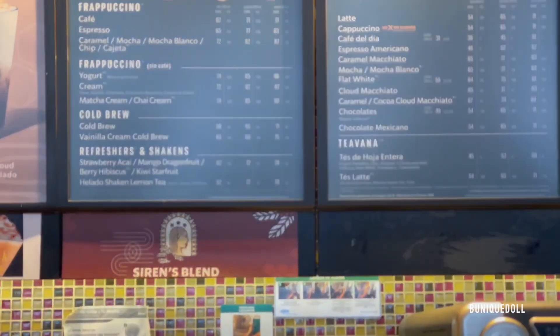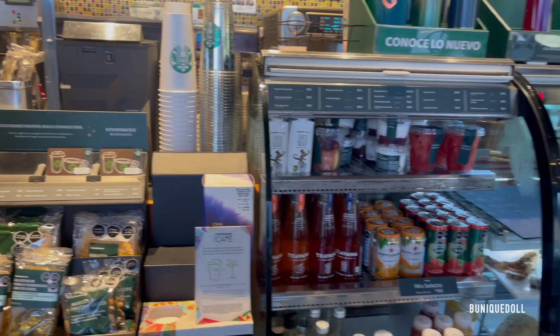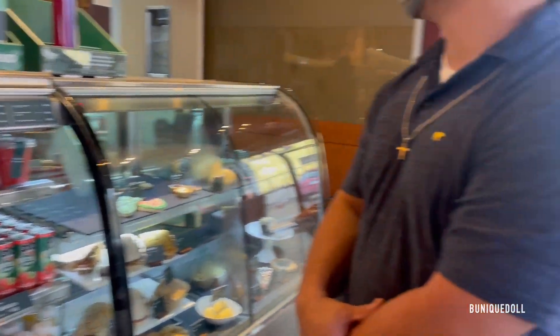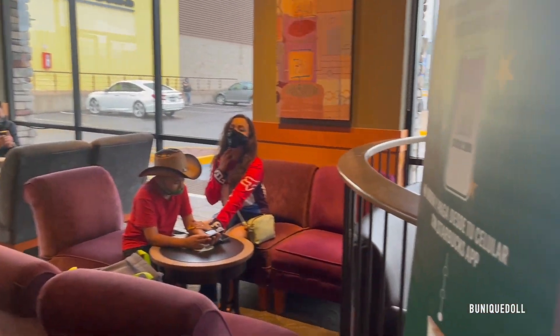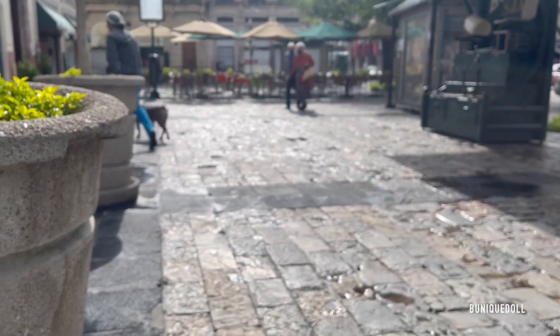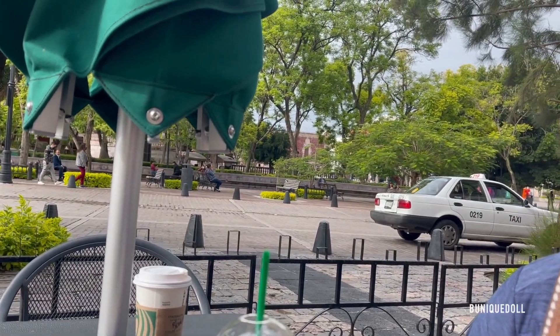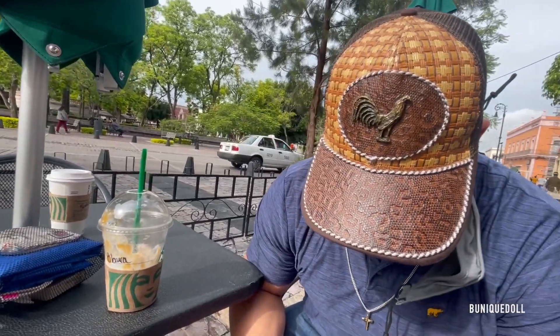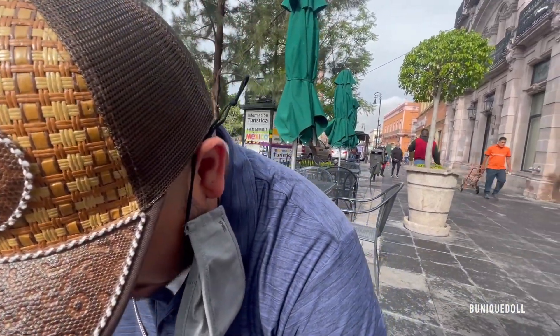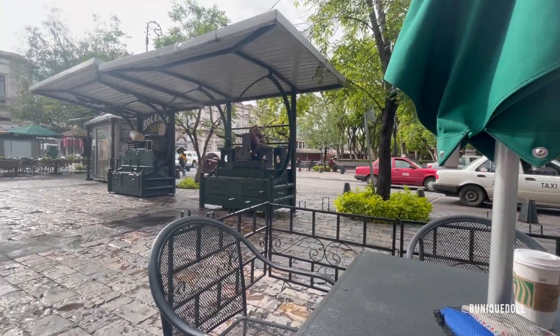This is actually Starbucks in Mexico. I have so many friends that were like, 'What? There's Starbucks in Mexico?' I'm like, girl, Mexico tiene de todo. If God permits, my goals are to retire in Mexico, either in Aguascalientes or Guadalajara. I feel it would be lovely to experience this slow-paced life and kind of soak in what Mexico has to offer. But we'll see how that goes.